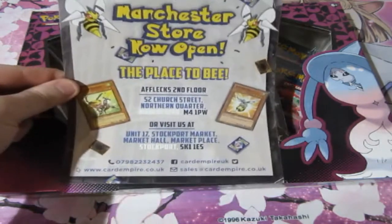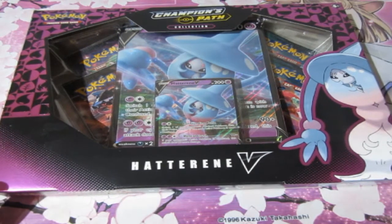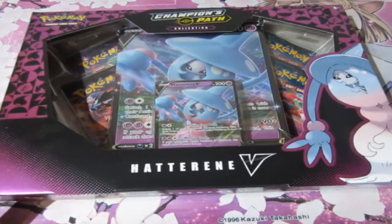So before we start, please check out Card Empire — the place to be in Manchester, Stockport and Liverpool. Our first product of the month is the most common one that we can get: it is the Hatterini V-Box.